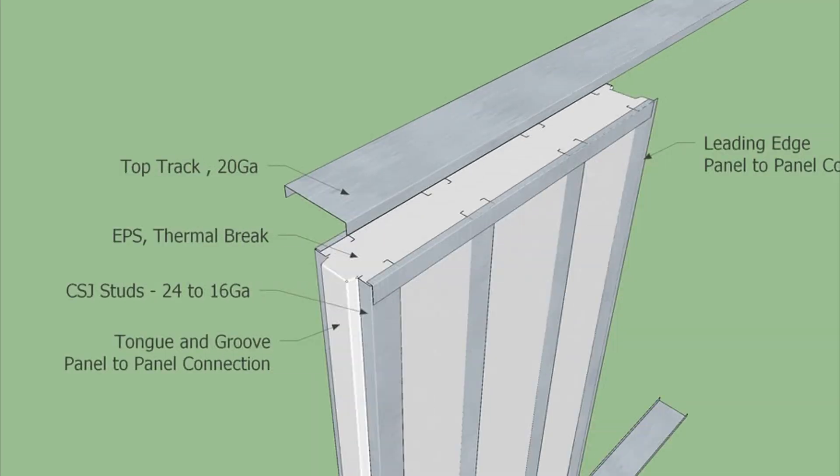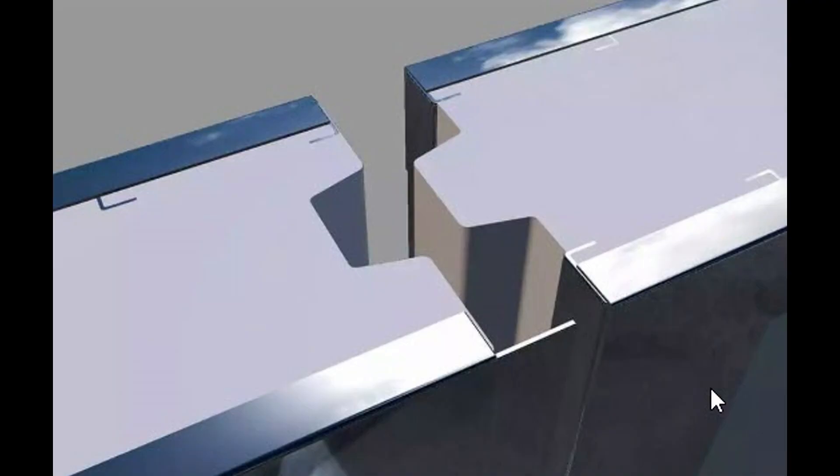ThermoSteel designs and creates each panel for the customer's needs. They regulate the height, the thickness of the insulation, and the gauge of steel needed for the project. Once the panel is sent to the building site, the crew places it in a steel track at the bottom, and once the wall is created they cap it off with another steel track for added strength. At the end of each panel is a tongue and groove system — those panels snug up and fit together perfectly.